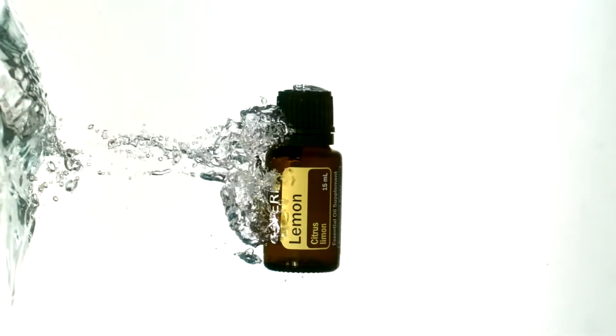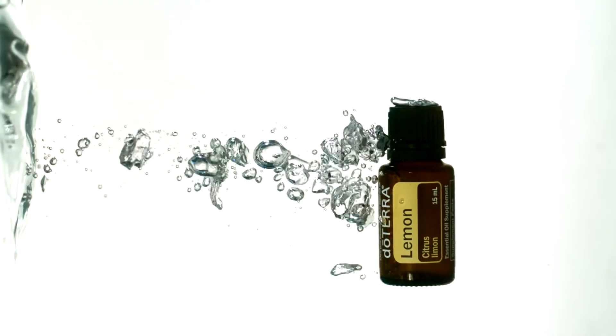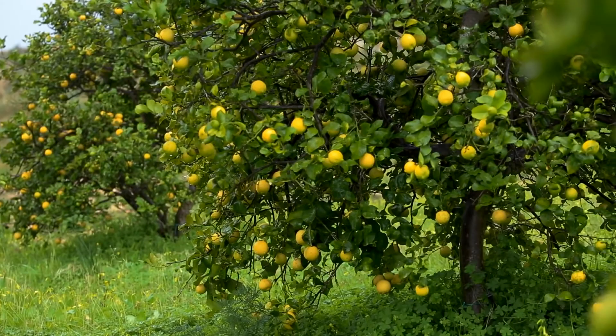Lemon is also a powerful antioxidant that can help ward off free radicals. When taken internally, lemon provides cleansing and digestive benefits. Lemon can also be used to soothe an irritated throat and to support healthy respiratory function.